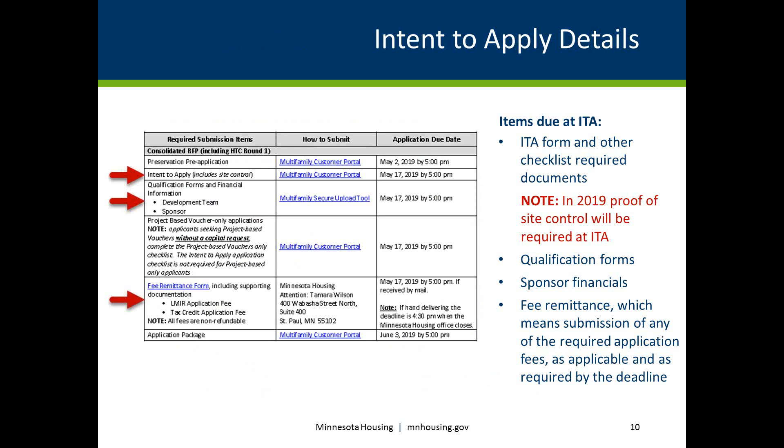Minnesota Housing requires submission of an Intent to Apply, or ITA, along with applicable supporting documents for all applicants wanting to submit an application through the Multifamily RFP and the Housing Tax Credits HTC Round 1. Submission of required documents and applicable fees by the posted due dates is essential for an application to move forward. Minnesota Housing must receive application materials by the specified date and time, and all times listed are CDT, or Central Daylight Time.